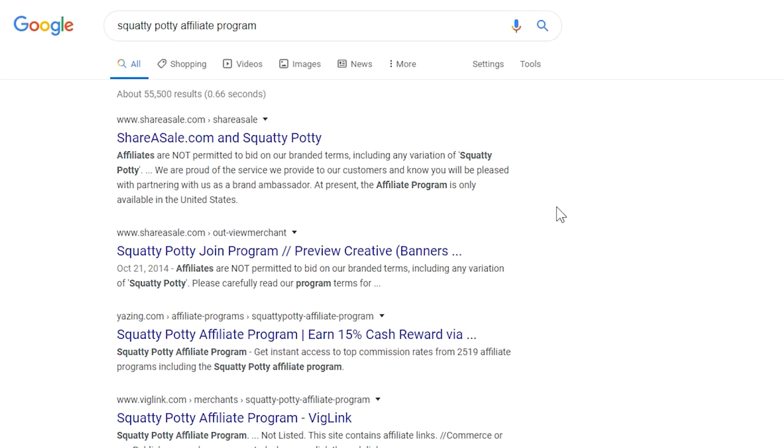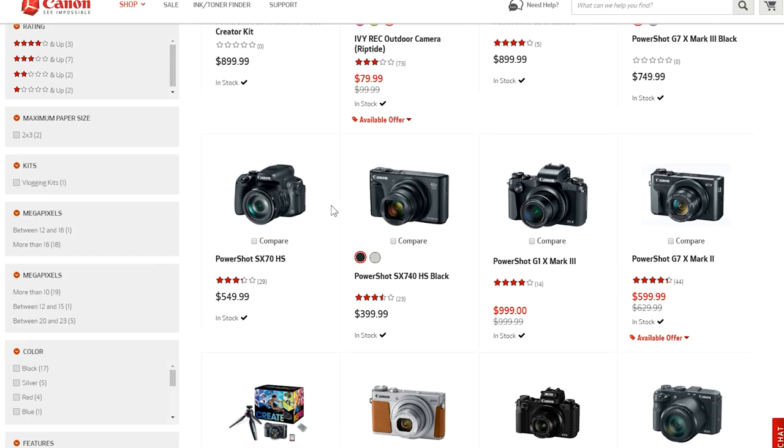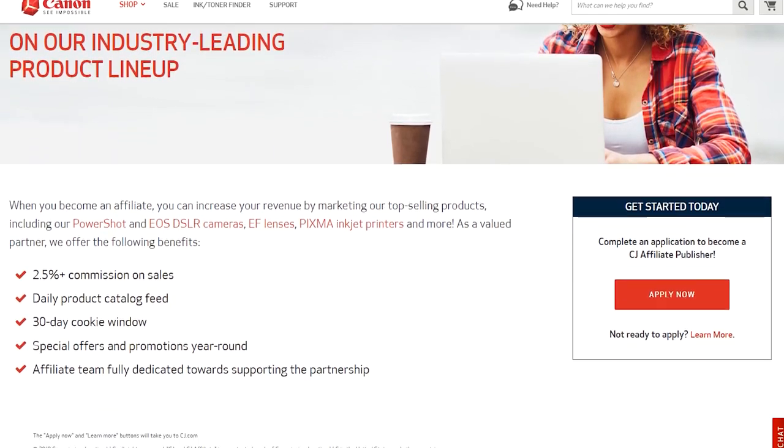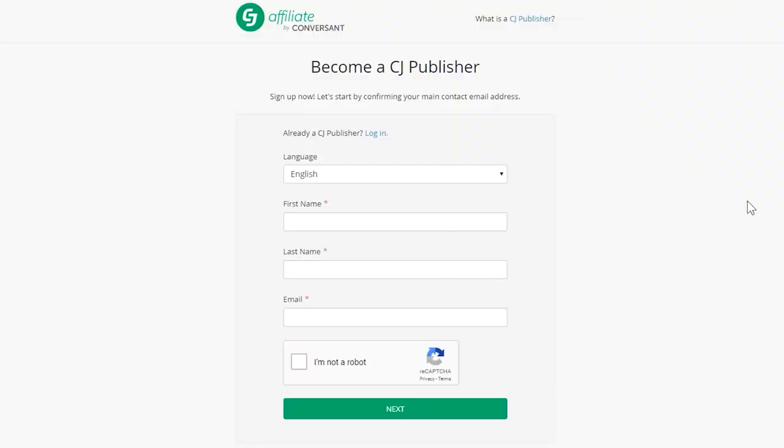For example, 'Squatty Potty affiliate program' or 'Canon affiliate program.' You might be surprised that the things you've already been mentioning and recommending to people on YouTube have affiliate programs. Canon is a company that sells products directly on its website and they have an affiliate program. So if you're recommending any of their cameras, lenses, printers, or other products, it's not too hard just to sign up as an affiliate for their program and start getting paid for your recommendations.